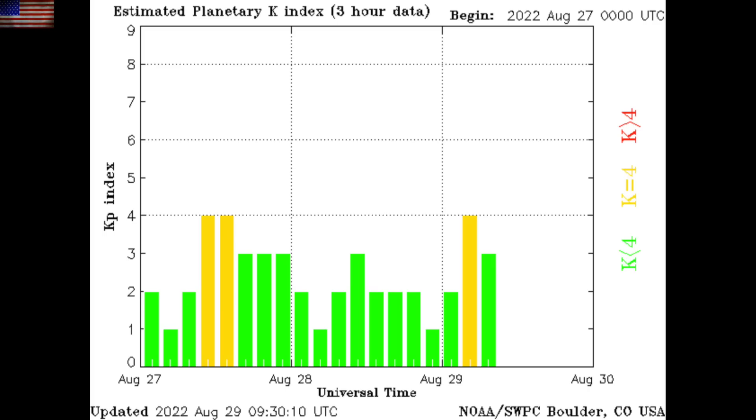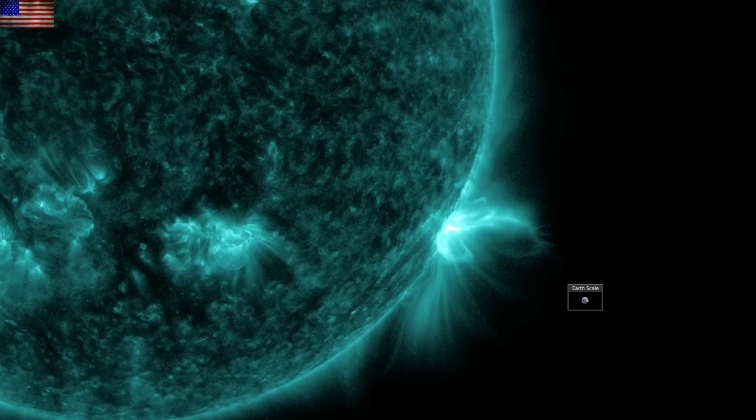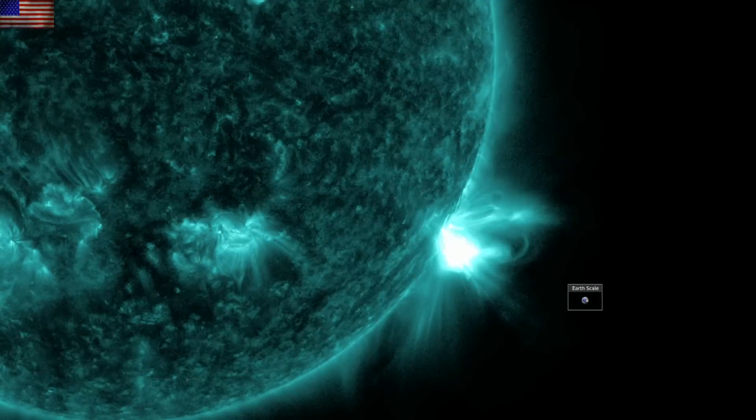On the GOES X-ray flux you can see we had some bigger M-class flares — a double hump event and an M8.6 just a bit ago that nearly hit X-class. The first of those was more relevant and we'll watch it here first in 131 angstroms to see the double burst of light from the flare.